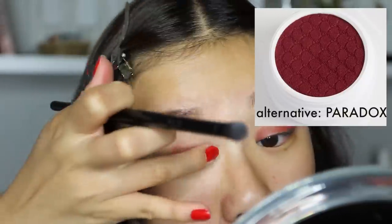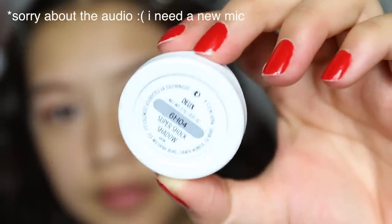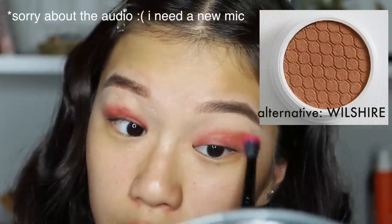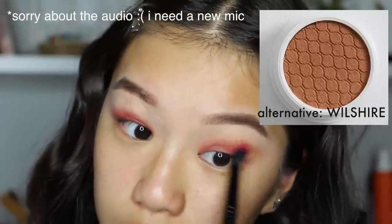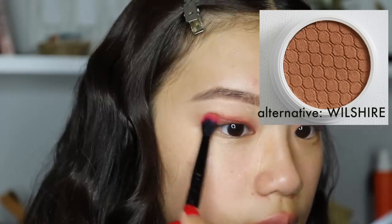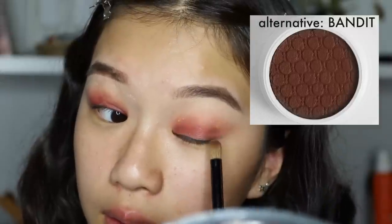Next I'm taking a light brown color and applying that on my crease, just to blend the red color with my crease a little bit so it isn't too harsh. I'm also bringing that out, kind of winging it. Next I'm taking the shade Cut and applying that on my outer corners.